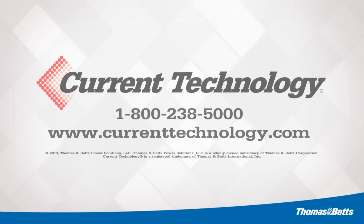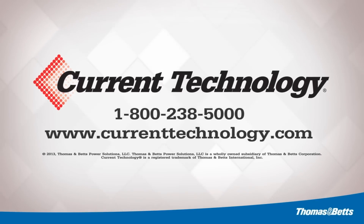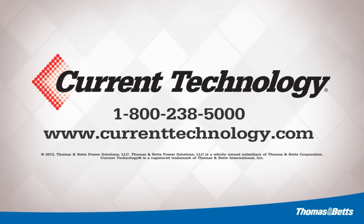Contact the Current Technology rep to request copies of our single surge test reports. Visit CurrentTechnology.com to find a local rep or download product data sheets and white papers.